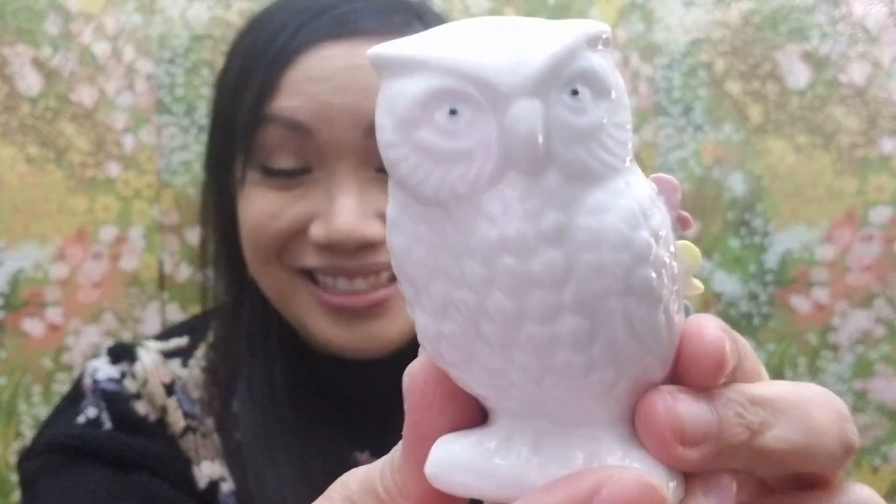Thank you so much Carrie, this owl is so cute! I love that it has flowers and you can put pins in it. I don't have an owl like this — I can't wait to add this to my collection. You are such a wonderful person and such a wonderful friend. I'm so glad to have met a friend like you in this community on YouTube.